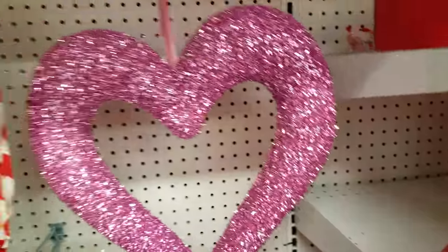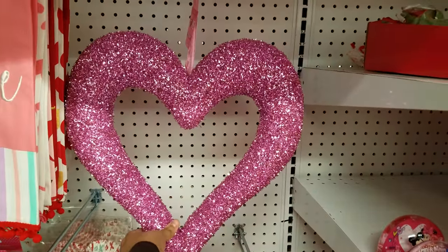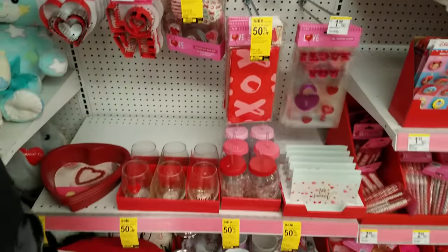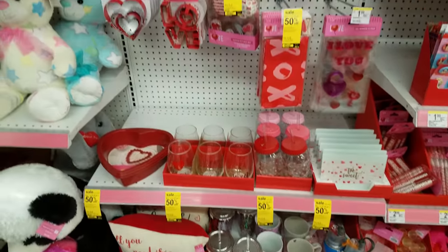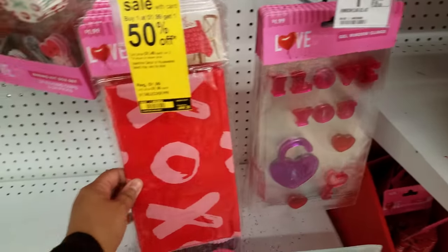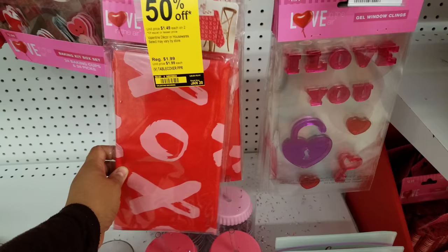Here is one decoration piece — $7.99 — buy one, get one half off. So all Valentine's, certain ones are buy one get one half off. We have cookie cutters, a tablecloth — can't go wrong with that, always need that.